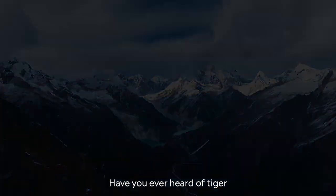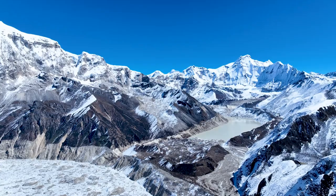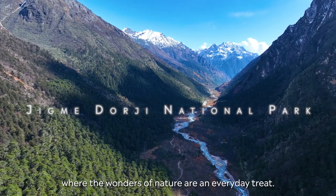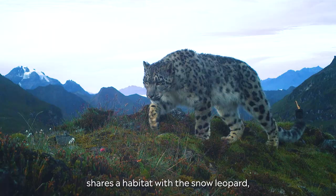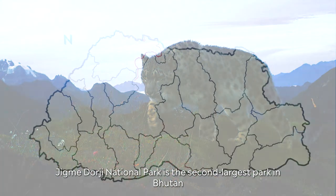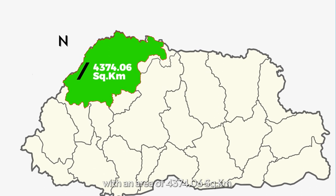Have you ever heard of a tiger and a snow leopard sharing a habitat? Well, it is nothing short of a miracle. This is Jimmy Doji National Park where the wonders of nature are an everyday treat. It is where the Royal Bengal Tiger shares a habitat with a snow leopard 4,000 meters above sea level. Jimmy Doji National Park is the second largest park in Bhutan with an area of 4,374.06 square kilometers.